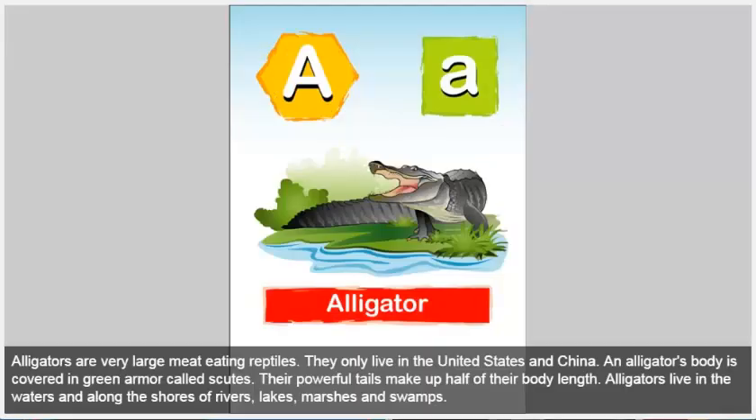Alligator. Alligators are very large, meat-eating reptiles. They only live in the United States and China. An alligator's body is covered in green armor called scutes.